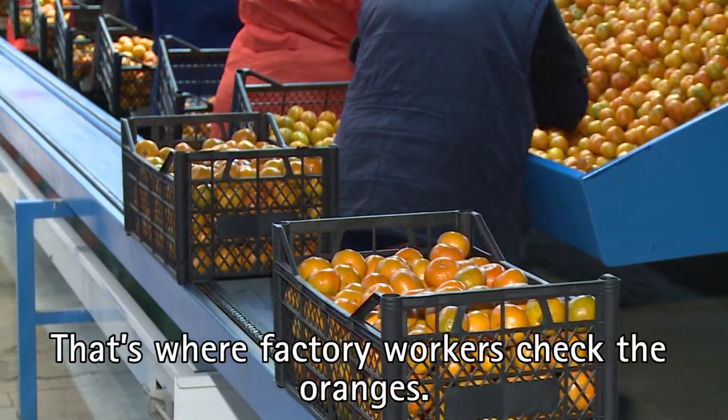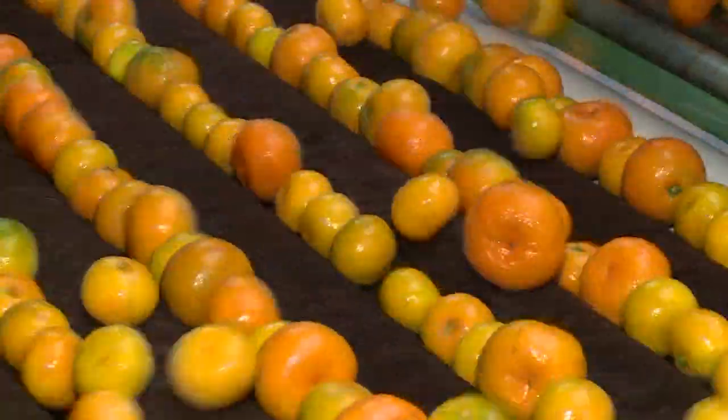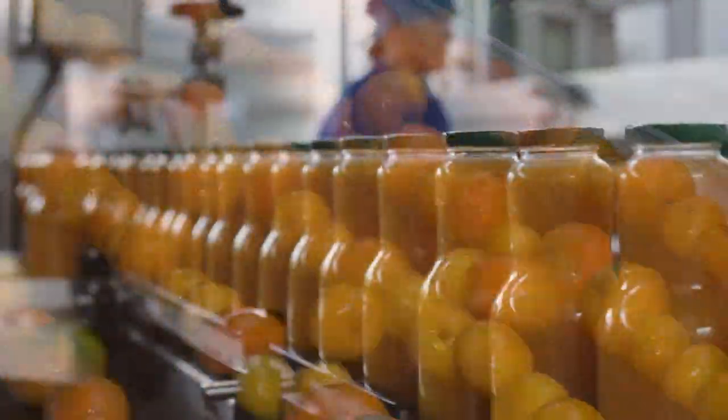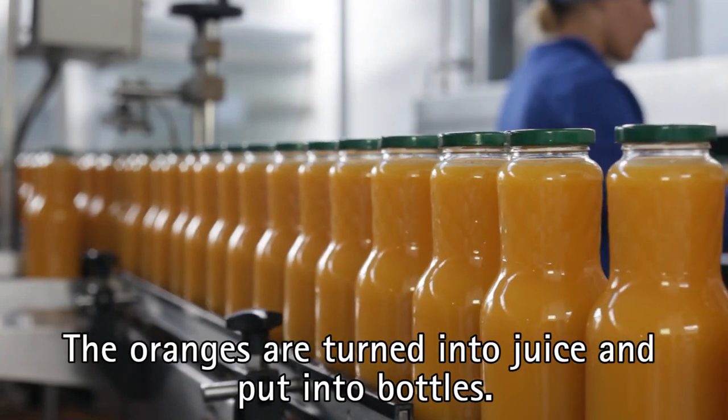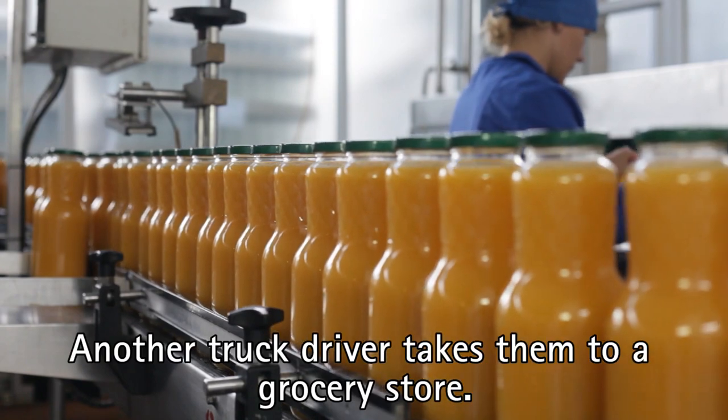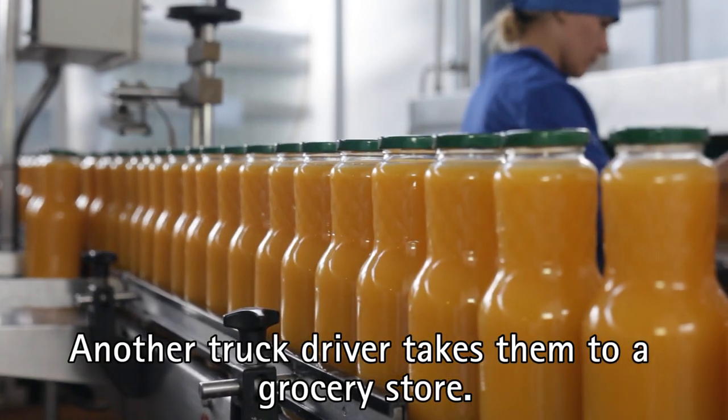That's where factory workers check the oranges. Machines wash the oranges. The oranges are turned into juice and put into bottles. Another truck driver takes them to a grocery store.